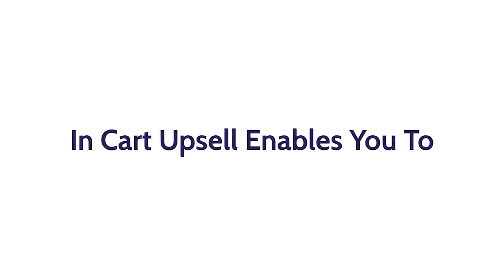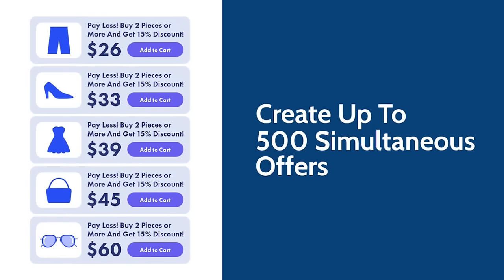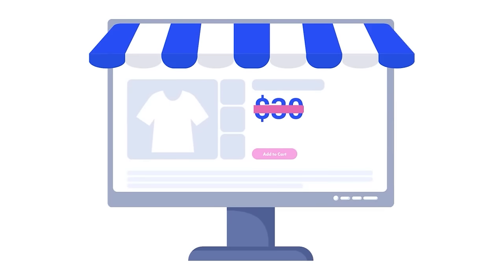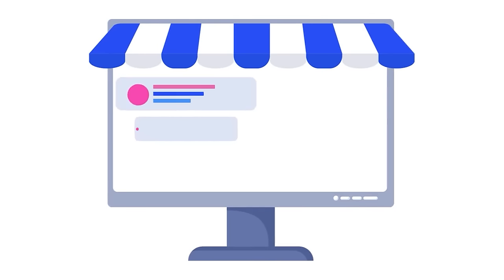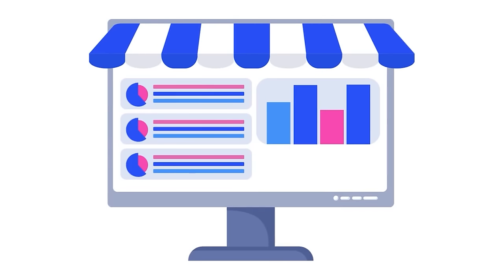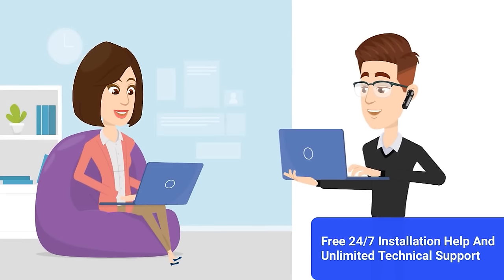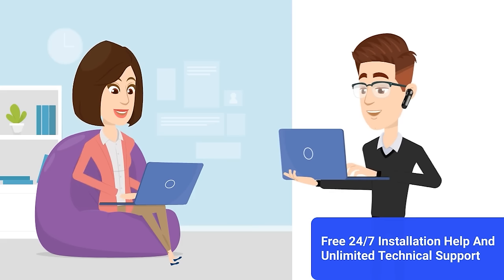InCart Upsell enables you to create up to 500 simultaneous offers and A/B test to see which offers perform the best. You can create advanced offer discount terms using Shopify's native discount feature. The app also provides robust analytics that show how your customers are responding. With your InCart Upsell subscription, you get exposure to free 24/7 installation help and unlimited technical support.